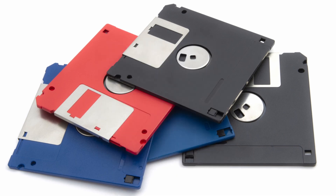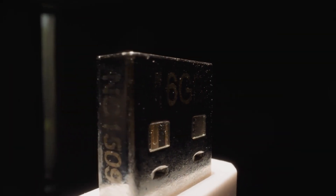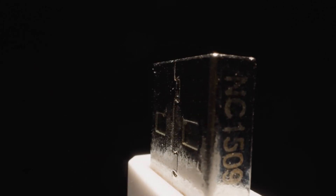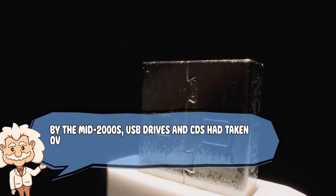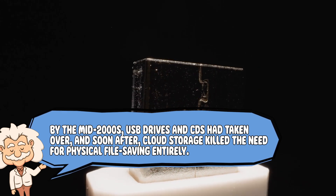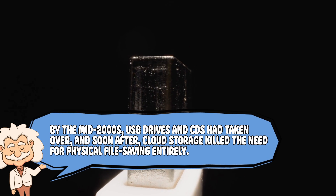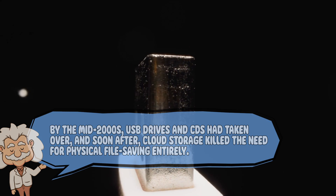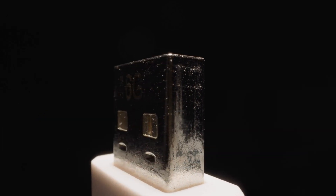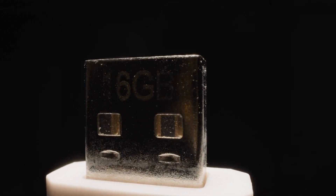It made perfect sense. But here's the kicker: as technology evolved, floppy disks didn't just become obsolete — they became ancient history. By the mid-2000s, USB drives and CDs had taken over. And soon after, cloud storage killed the need for physical file saving entirely. Yet somehow, the floppy disk stuck around in the digital world. Why?